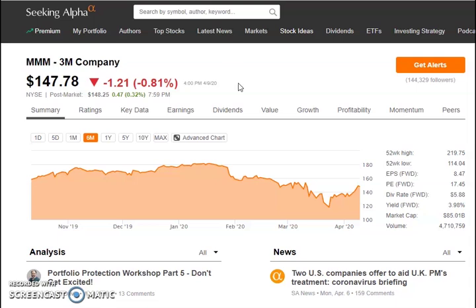3M was trading at about $181 at the beginning of the year, pulled back all the way down to $117, and is currently trading at $147.78. The stock is down about 18% from its all-time highs, and I feel this is a nice buying opportunity for dividend investors looking for stocks to hold long term — stocks I'm going to be looking at to add to my portfolio.